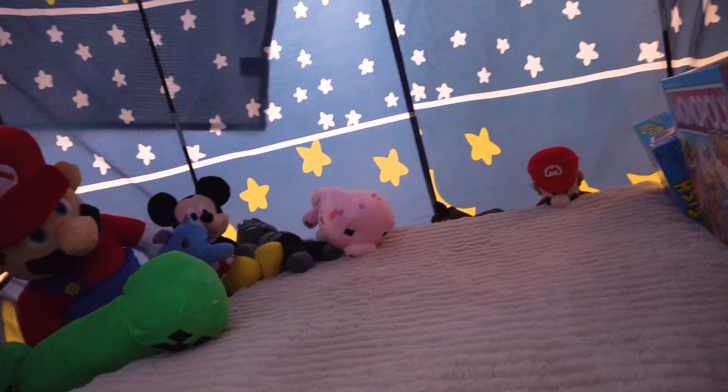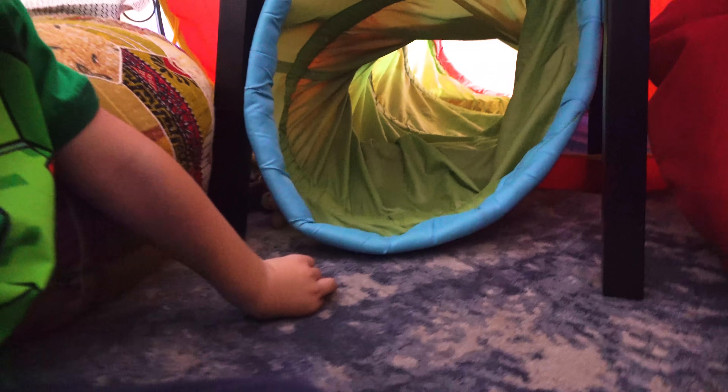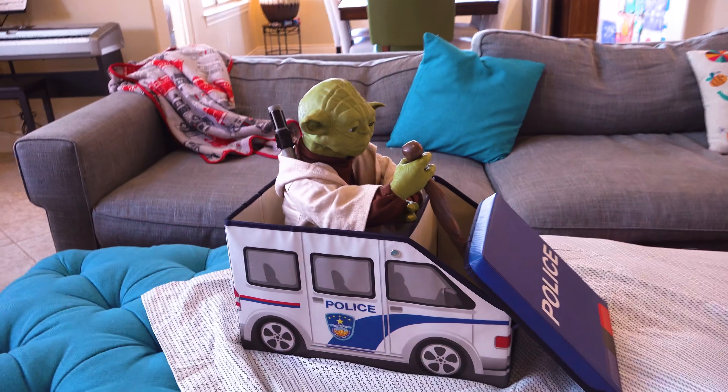Look at my secret area where all my games are. There's where all the stuffies are and some games. Mommy built you another game section under here. And then we built Kiki a little Kiki hole. That's the mountaintop with Norby and T-Rex! Yoda is holding the fort down, literally.